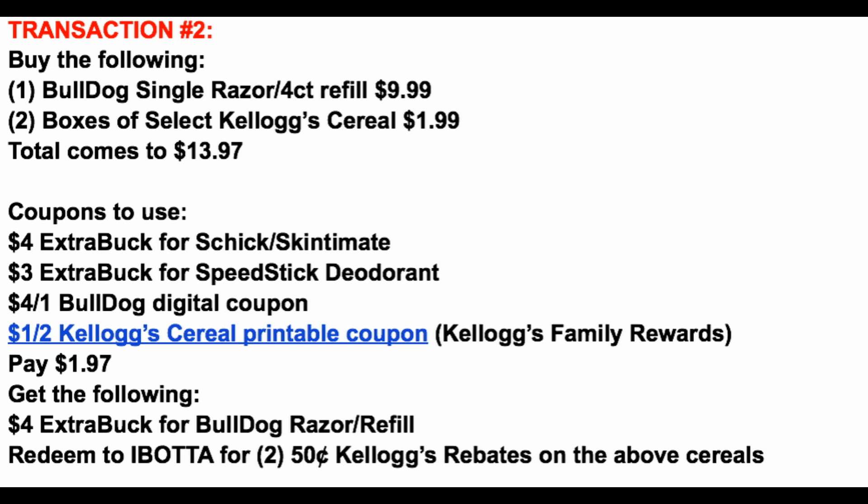That's $13.97 for your total. We're going to use the $7 in Extra Bucks from transaction number one — the $4 for the Schick and the $3 for the Speed Stick — as payment in this transaction, along with that $4 off one Bulldog digital coupon. Head to Kellogg Family Rewards for a $1 off two Kellogg's cereal printable coupon, which drops your total to $1.97. Then you'll earn back a $4 Extra Buck for the Bulldog Razor, plus redeem to Ibotta for two 50-cent Kellogg rebates on the cereals you choose.